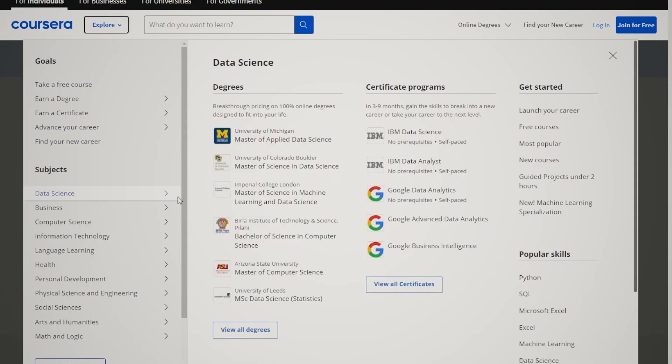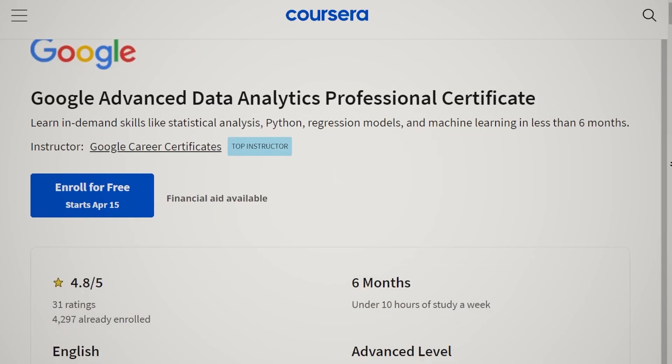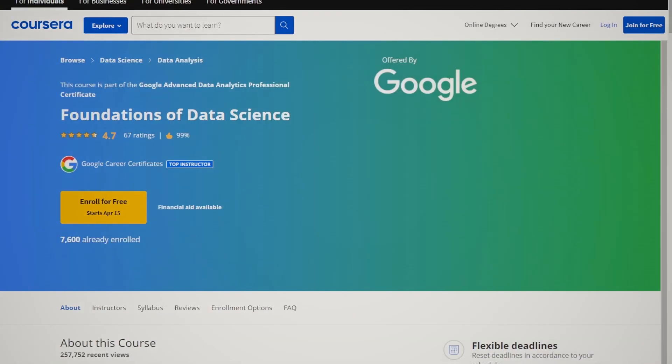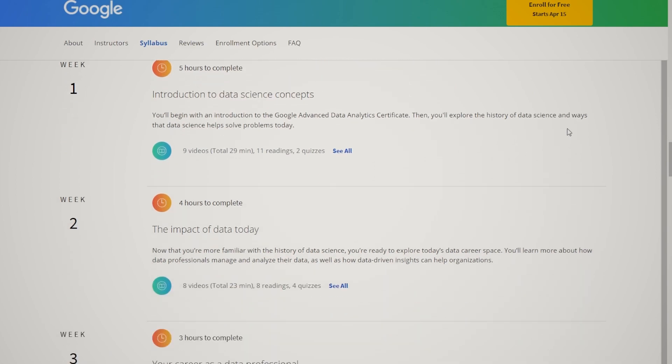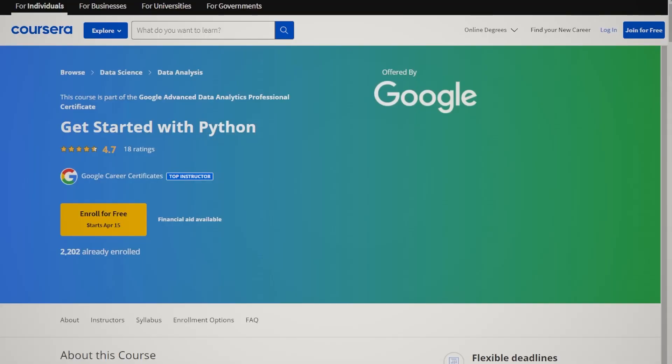The Google Advanced Data Analytics certification is a brand-new certificate program that can be completed entirely online through the Coursera website — you can find the link in the video description. This gives you the flexibility to learn at your own pace. The program is entirely in English, though more languages and subtitles will likely be added soon. It includes seven courses that build on each other. The first course is Foundations of Data Science, which provides a basic understanding of data analysis and what data professionals do. It may not offer as much value as later modules, but for beginners it's a solid starting point.